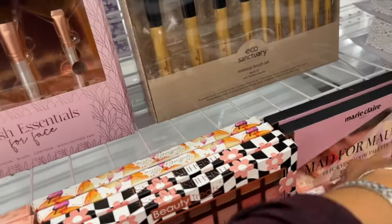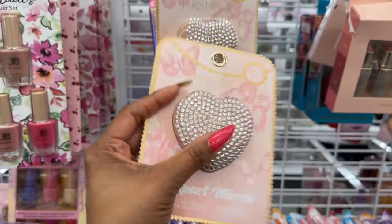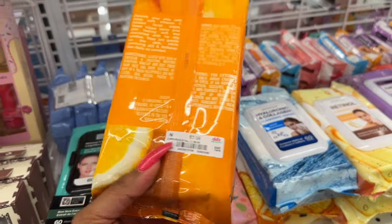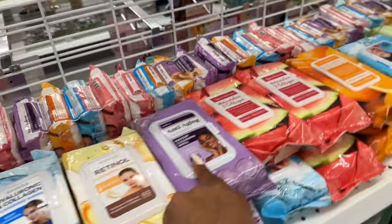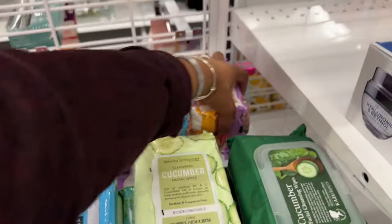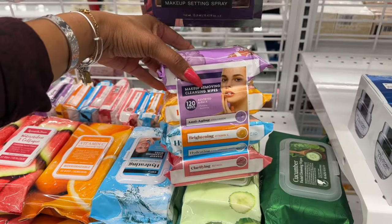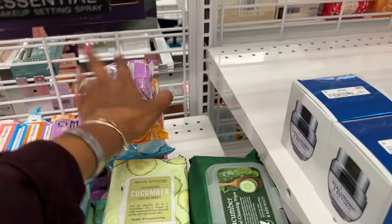They have Paris Hilton compact mirrors for $3.99 — super cute. Look at these facial wipes: $3.99 — Vitamin C, hyaluronic, collagen, retinol anti-aging, watermelon collagen. I love that they organized it. There's a four-pack for $5.99 — anti-aging, brightening, hydrating, and clarifying. I can't use these on my skin but it's a great deal.